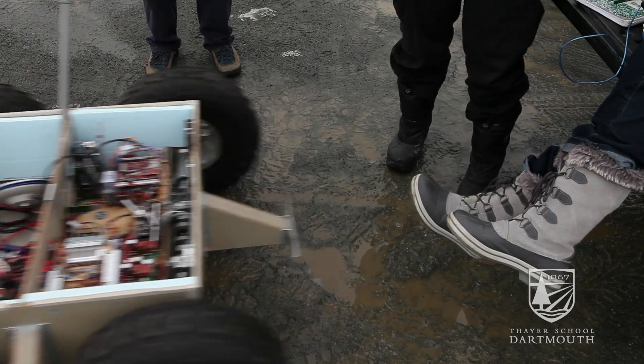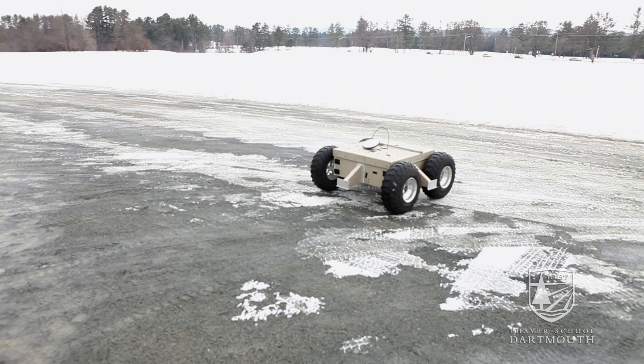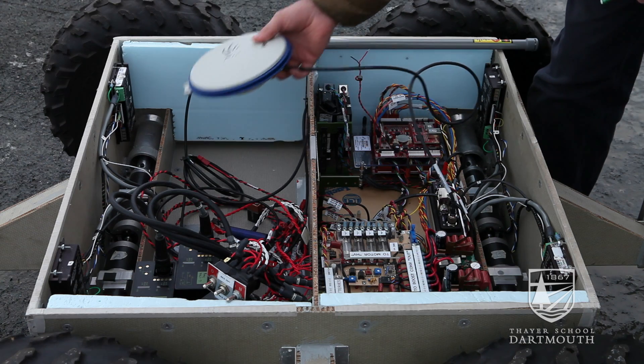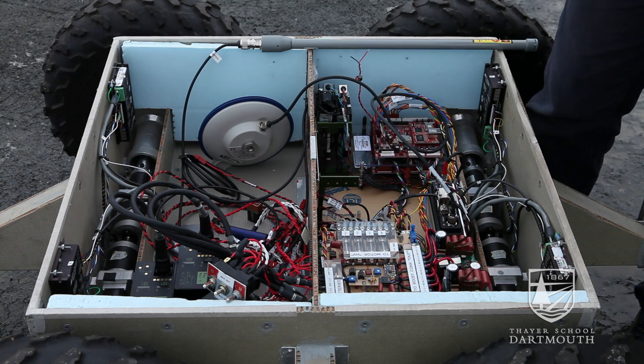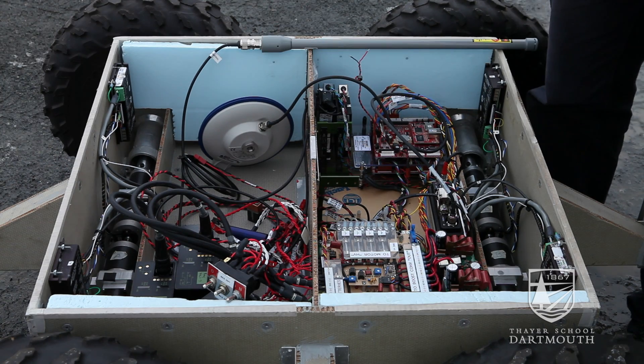The vehicle is guided by our GPS system here. Basically, it's able to go from one waypoint to the next using this and our wonderful antenna. This thing is ridiculously accurate, so it's really good at finding itself.